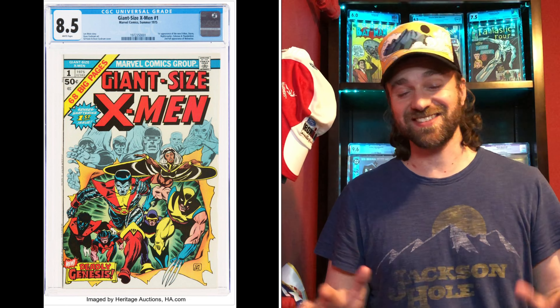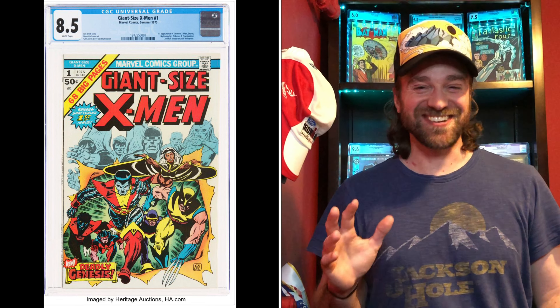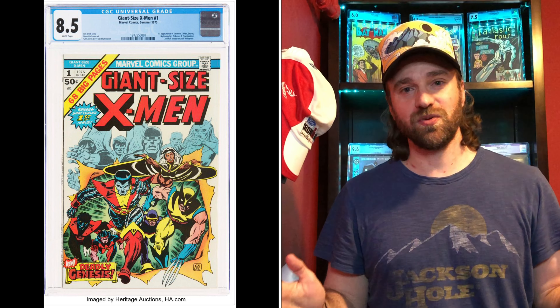Number two — also not much debate — is Giant Size X-Men number 1. I realize it isn't in the 1 to 141 range, but this is my channel so I get to pick. This is the first appearance of the new X-Men, minus Wolverine. The most common grade, which may be surprising, is an 8.5 — a very high grade. The price in May 2020 was $2,400, with the current price being approximately $8,000. There was an $8,700 sale on April 30th on an old label, and a $7,400 sale on May 1st, which is why I picked $8,000. That is an increase of 210 to 260% — very substantial for an expensive book.